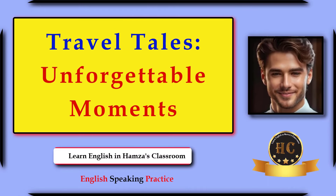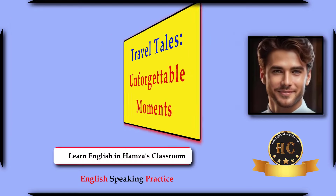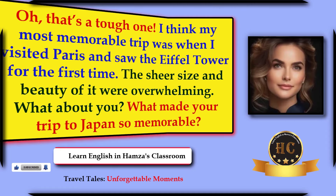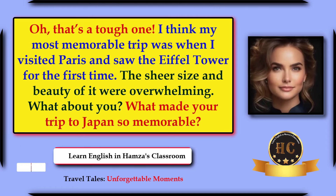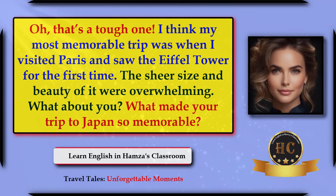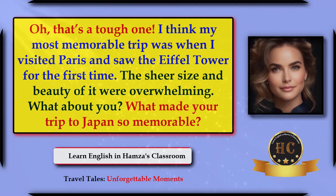Travel tales — unforgettable moments. Hey Isabella, I was just browsing through some old photos and came across pictures from my trip to Japan. It made me wonder — what was your most memorable travel experience? Oh, that's a tough one. I think my most memorable trip was when I visited Paris and saw the Eiffel Tower for the first time. The sheer size and beauty of it were overwhelming.